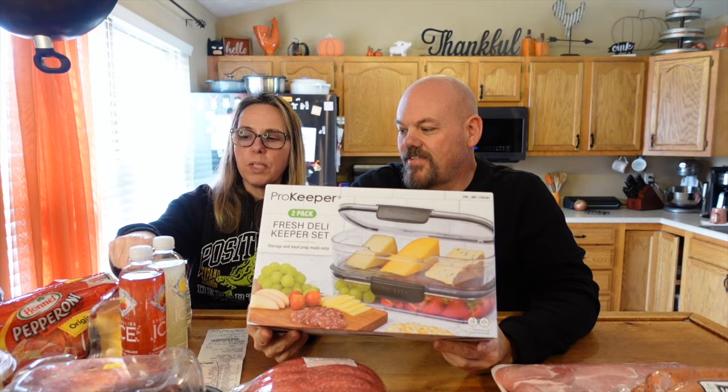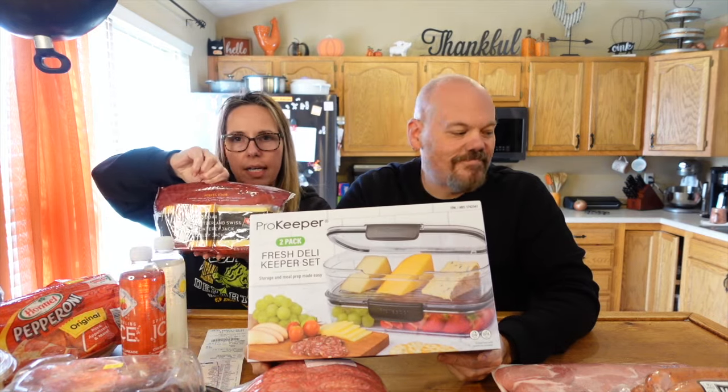They also had these deli keeper sets for about $13 - I wanted it because we do buy our cheese slices and it just seemed useful. We've also been on a kielbasa kick lately. They didn't have the cheddar jalapeño which we really like, so we tried roasted garlic instead. That was a big pack - $17.49 for three pounds.